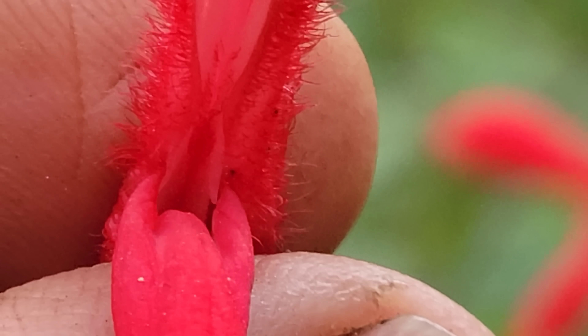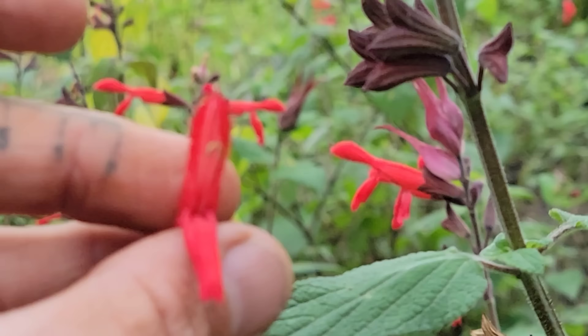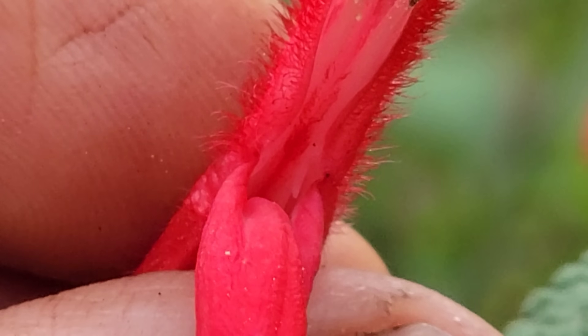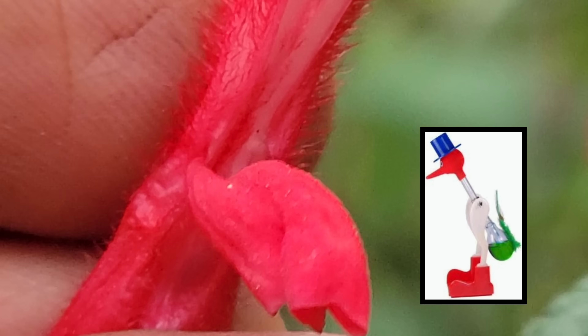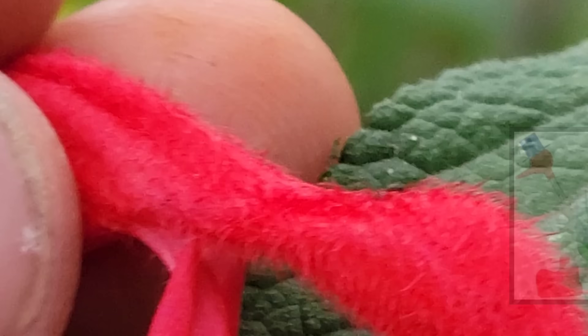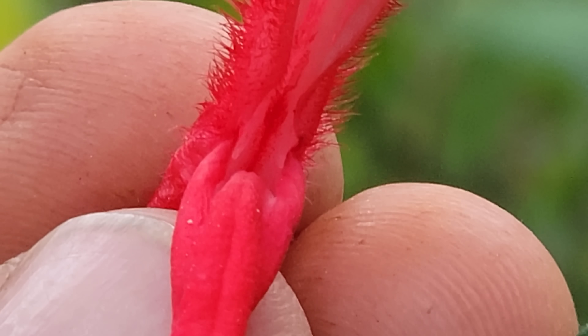These stamens, as many of the high-elevation neotropical cloud forest salvias have, feature a little lever mechanism at the base. They're kind of acting like a little bird-dipper toy - you know those bird-dipping toys that were popular in the 80s - just a kind of useless little thing you'd see on someone's desk.